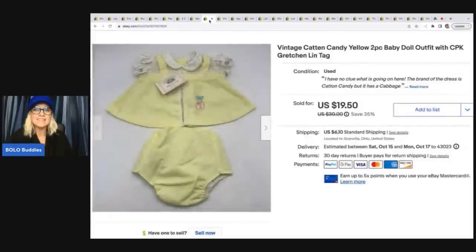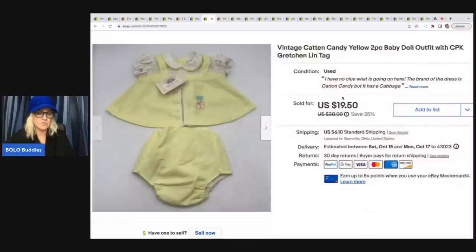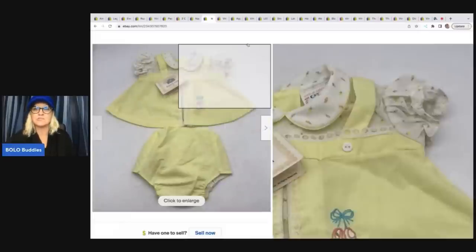This is a vintage Cat and Candy yellow two-piece baby doll outfit — CPK Gretchen on this tag right here. This came from an estate sale. I paid a dollar for it and it sold for $19.50 plus shipping.